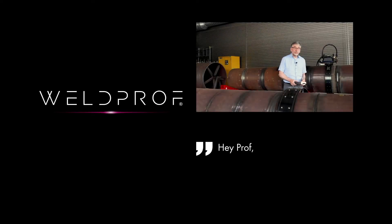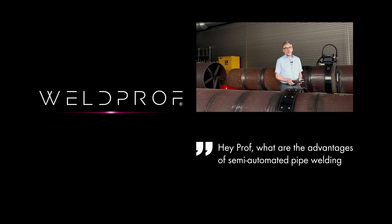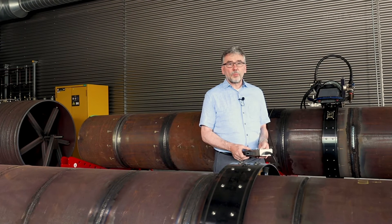Hey Prof! What are the advantages of semi-automated pipe welding compared to manual welding? My pleasure to explain.